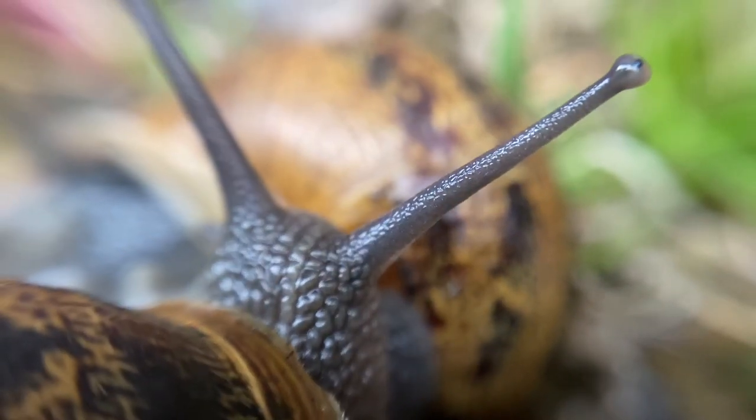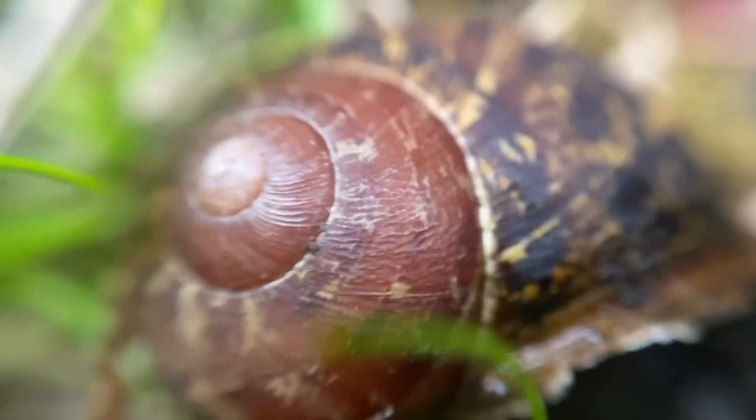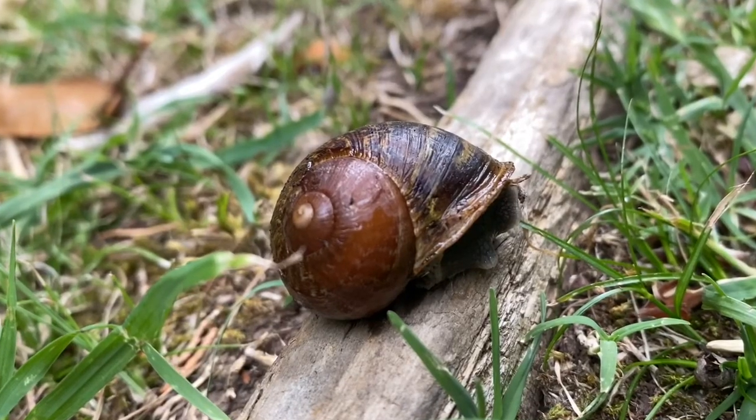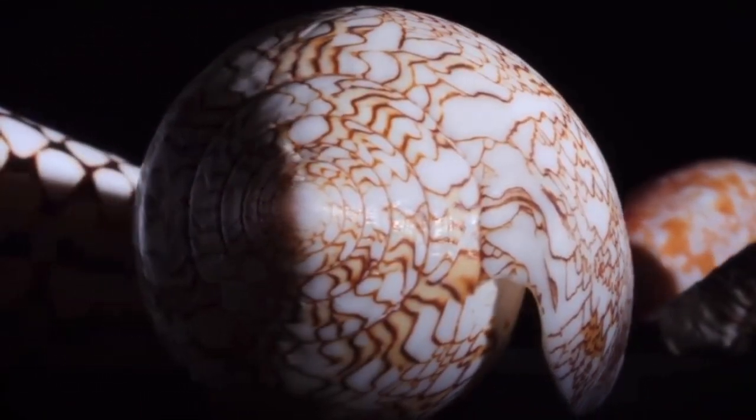A shelled creature slowly creeps along the ground. Species found in rivers, gardens, and beaches — the snail shell is everywhere. These incredibly slow creatures have shells for a reason, so let's find out why snails have shells.